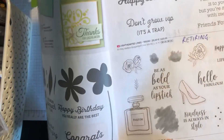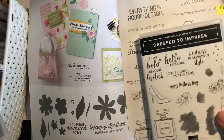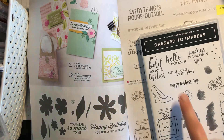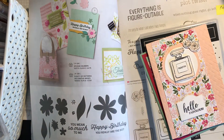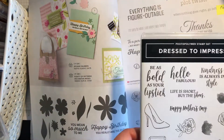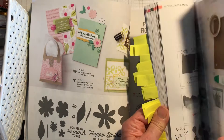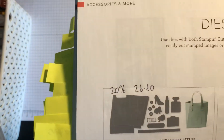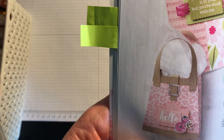Next is the Dressed to Impress set — a fabulous set for ladies cards, Mother's Day cards, and it has a Happy Mother's Day sentiment. Here are a couple of cards made with the stamps including one with a perfume — Hello Fabulous — and the designer series paper that originally came with it in the mini catalogue. The dies are 20% off, on page 162, and include a little bag, extra bits and pieces, and some buckles. You can also make a little backpack with them.